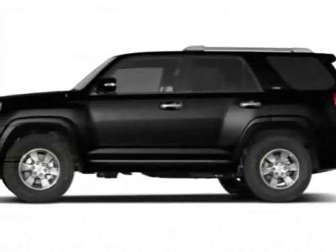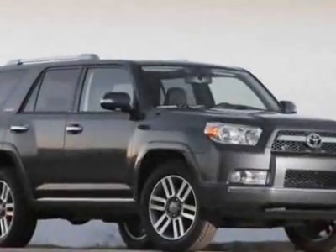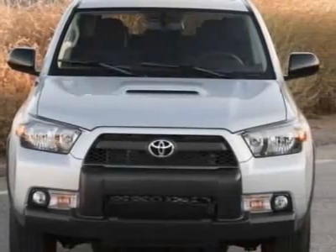Take a look at this new 2010 Toyota 4Runner. For your protection, this vehicle has a full factory warranty. This vehicle gets 17 miles per gallon in the city and 22 on the highway.